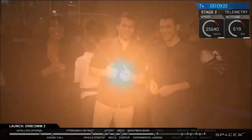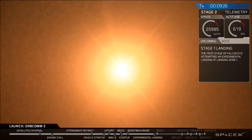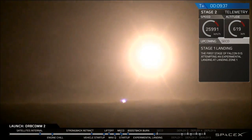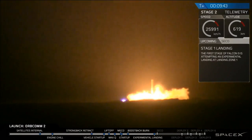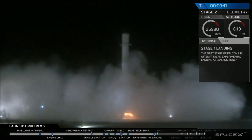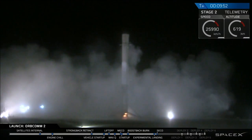Landing legs should be deployed in about 10 seconds or so. That is a view from the landing pad. That is that first stage coming back down to land. History in the making, guys. Stage 1 is landing. LZ-1, the Falcon is landing.